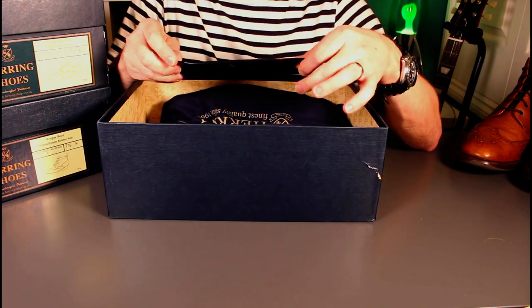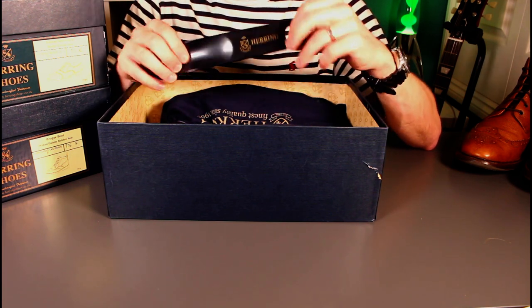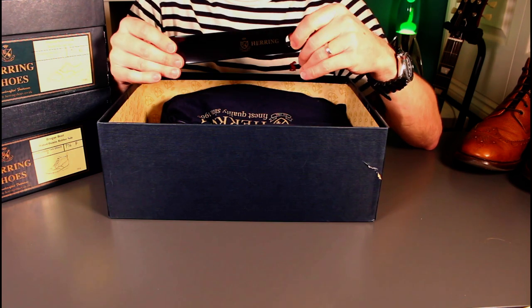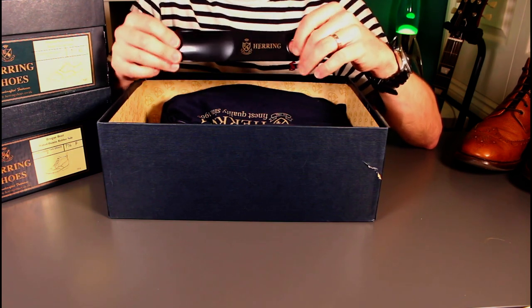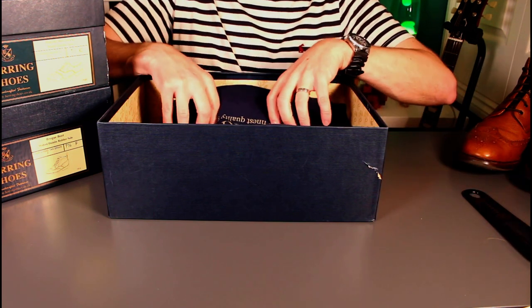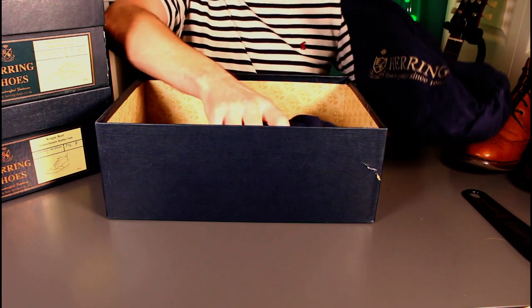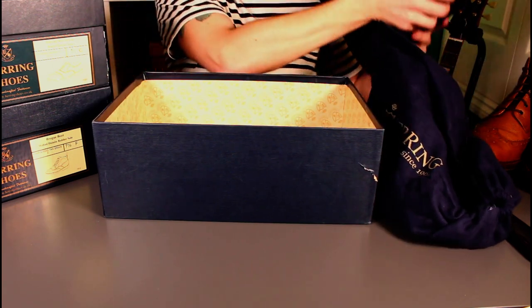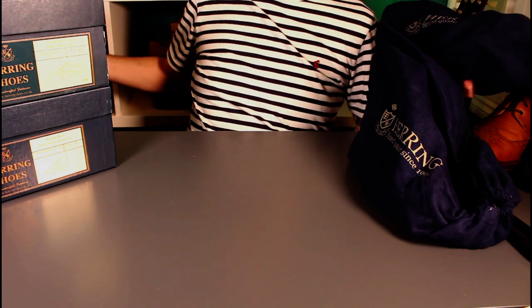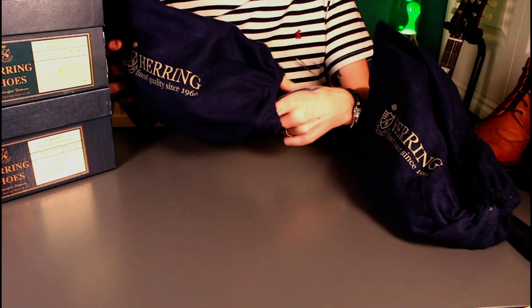In the box you've got a nice little Herring-branded shoehorn, which is incredibly useful, certainly with boots especially when they're new — really helps you look after their structure. There are leather shoe trees, and always nice to get a freebie: nice little travel bags so you can protect your boots and your other luggage when travelling.